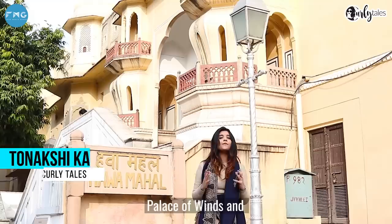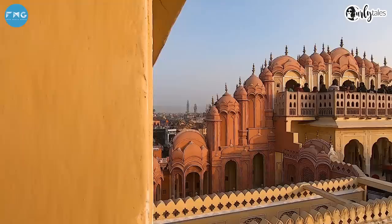I am in Jaipur and the first thing on my to-do list is the iconic Hawa Mahal, which is the palace of winds and the palace of breeze. So let's go!